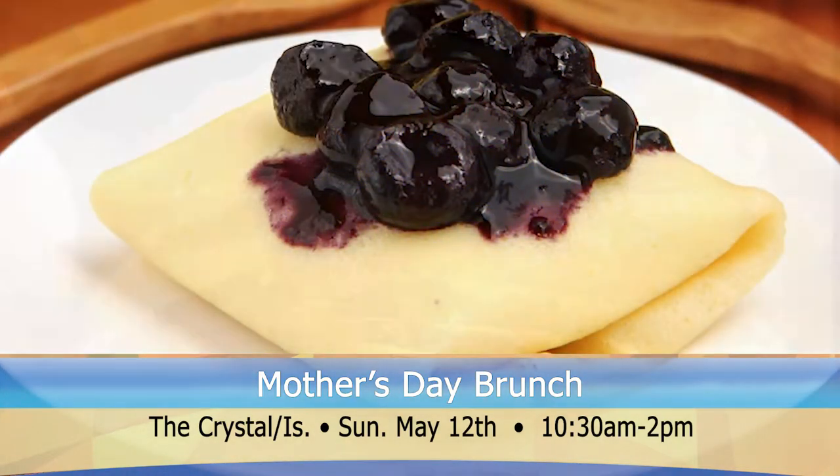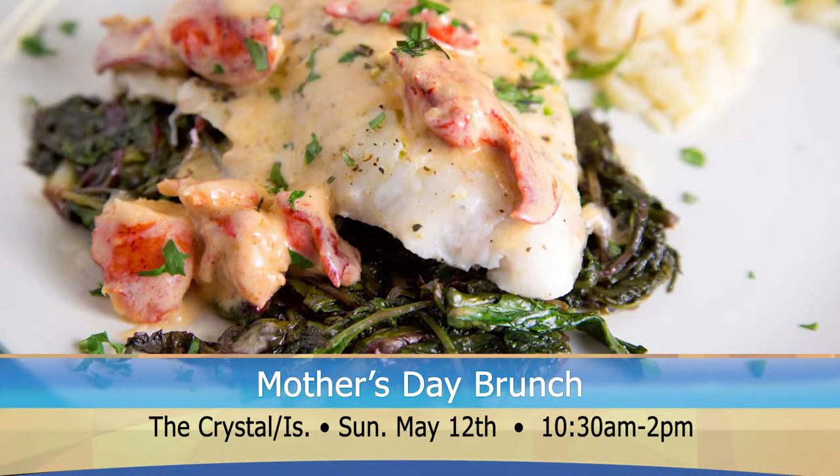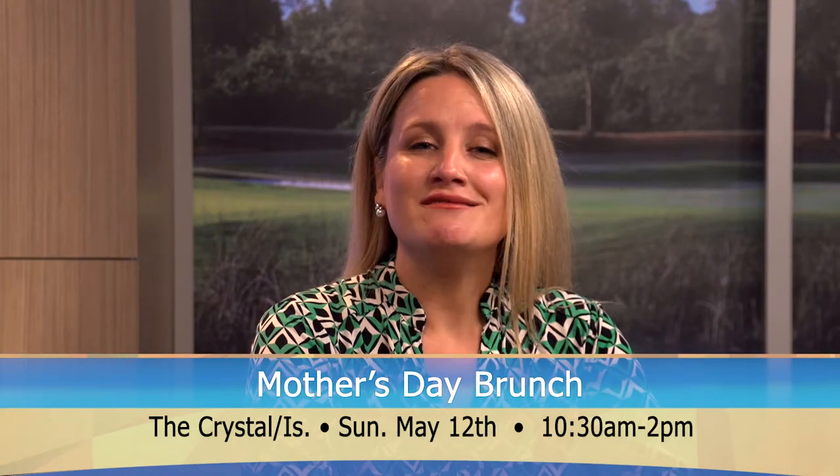There will also be a carving station with turkey and prime rib, as well as dinner entrees that feature lobster-crusted snapper, sautéed chicken breasts, and much more. No reservations are needed — simply head to the Crystal this Mother's Day between 10 and 2:30 for an overwhelming brunch buffet.